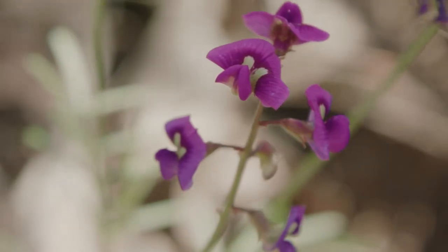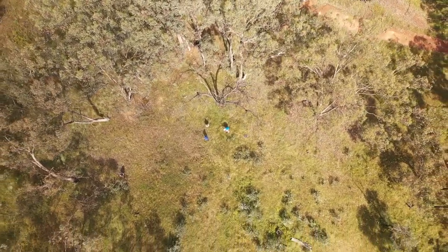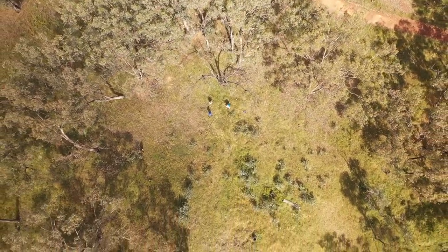This is my wife Jo's and my property. We call it Limestone and it's 111 hectares, adjacent to the Mount Arthur reserve, which is some four kilometres west of the township of Wellington.